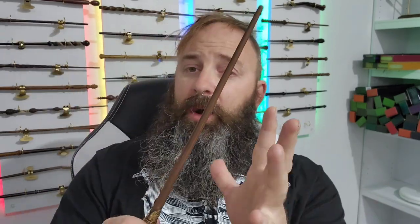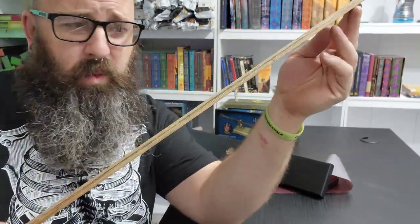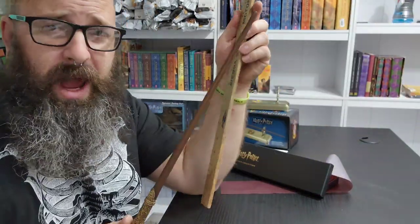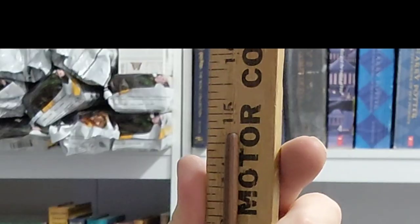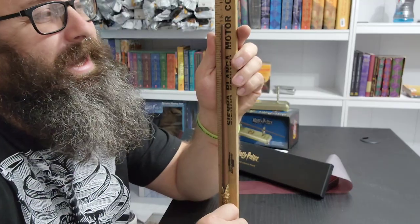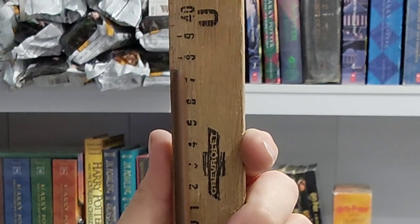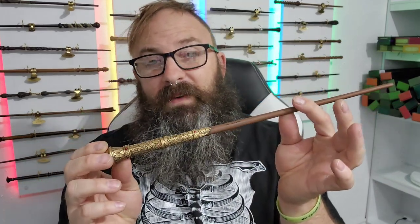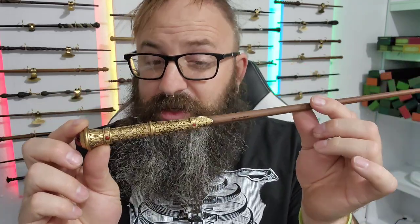This wand really deserves the respect it gets as the Gryffindor House Wand. Now let's go ahead and measure it — it says it's an 18-inch wand and I'm willing to believe that, but we have to know for sure. We take our worn and tattered Muggle measuring stick, because they go to great lengths to avoid any type of magic. This wand is just shy of 14 and three-quarter inches, which makes it right around 37 and a half centimeters — a little shy of 18, but still impressive.